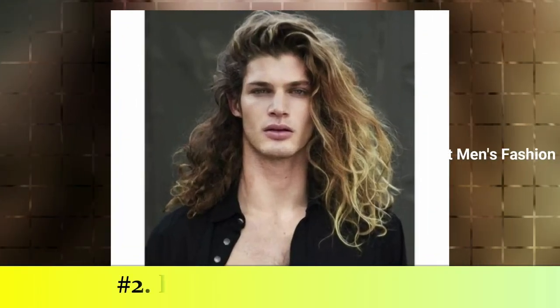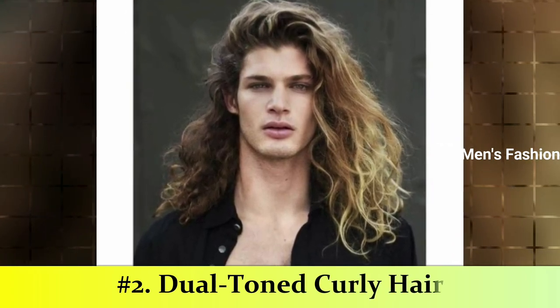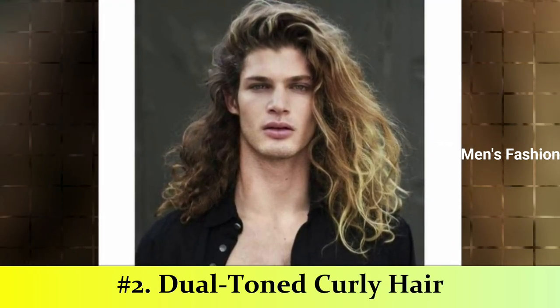Number 2: Dual Toned Curly Hair. Another one of the best curly hairstyles for men is the gorgeous shoulder-length dual toned hairstyle. It is not just the length and side-swept curls that got our attention, but also the mix of brown and blonde.